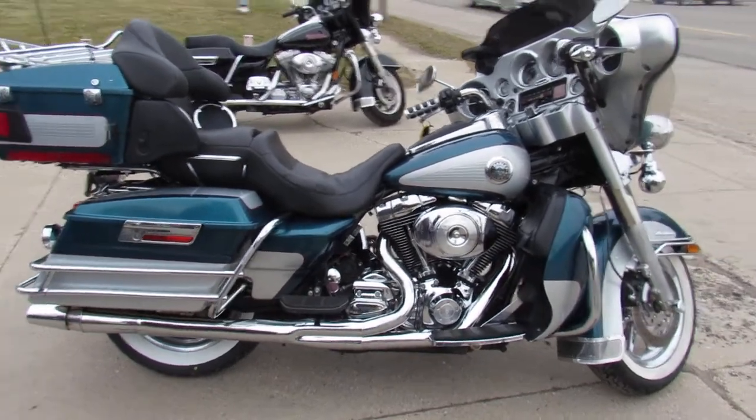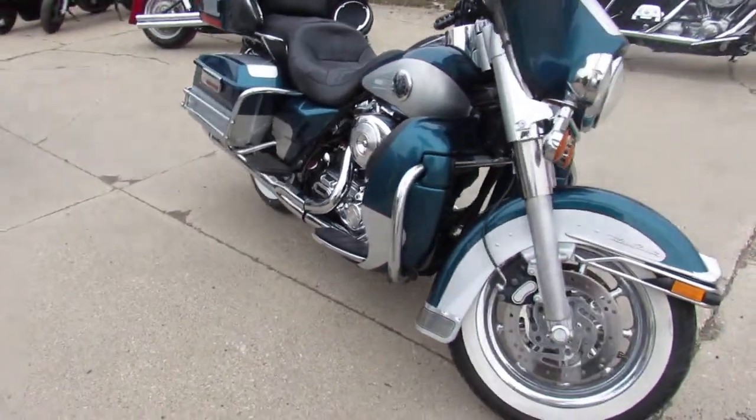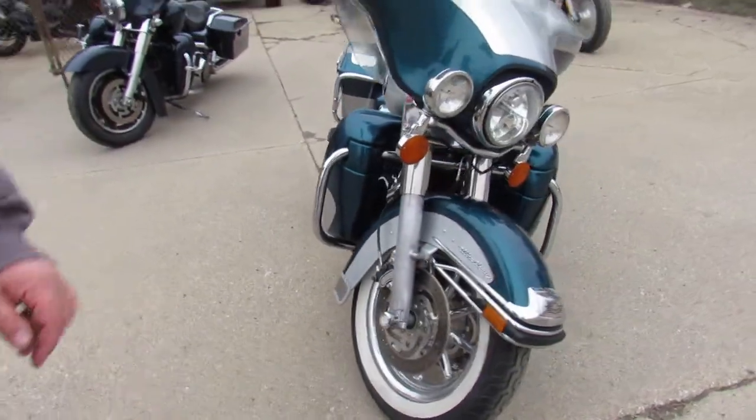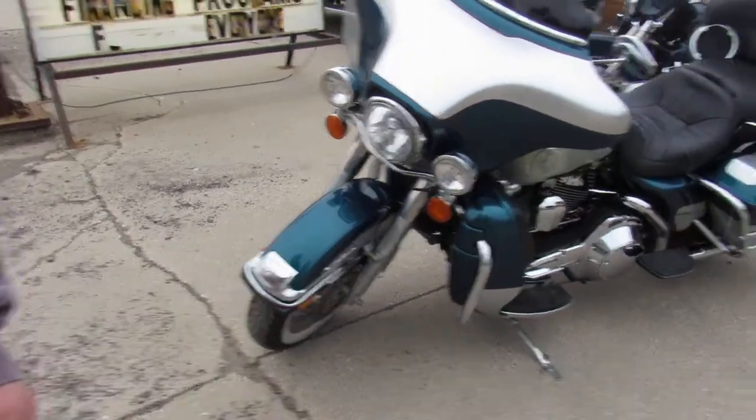Hey guys, ApprovalPowerSports.com here doing some videos on some bikes that just came into the showroom. This one here, 2004 Ultra Classic for sale. Only 38,360 miles.